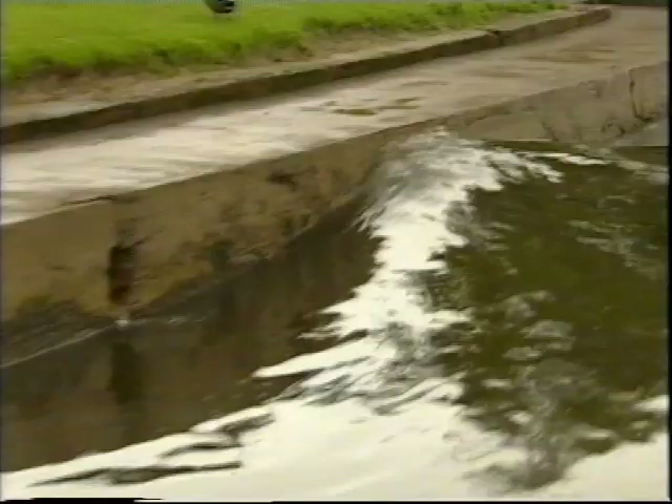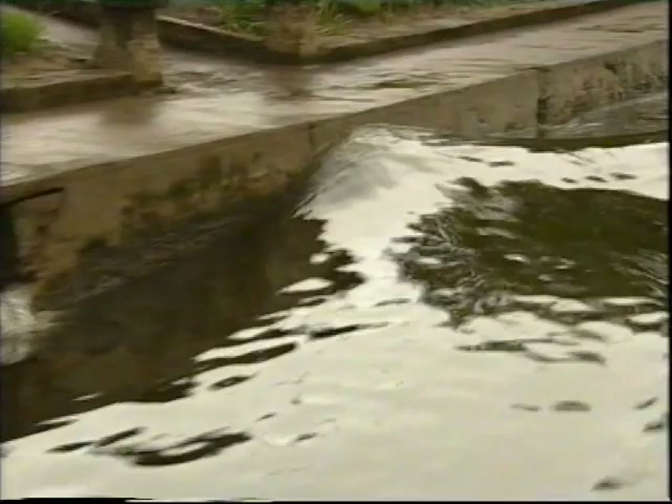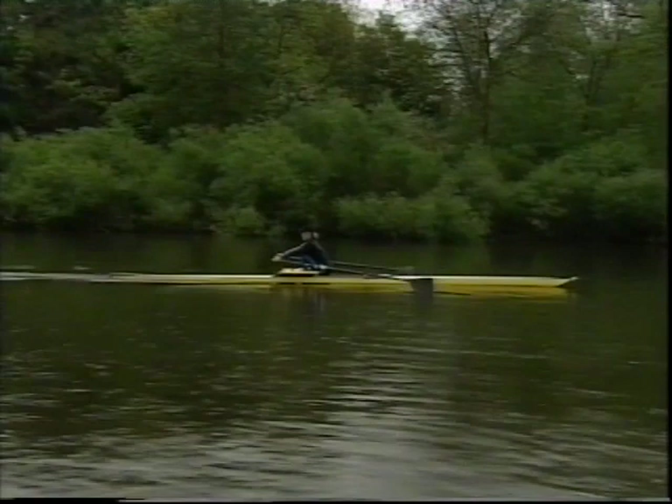Coaching launches can create difficulties for others — be considerate. Sometimes we are very fortunate to train in sheltered water, but even in this situation we have to consider the weather conditions, such as the strength and direction of the wind, and of course others using the water at the same time.